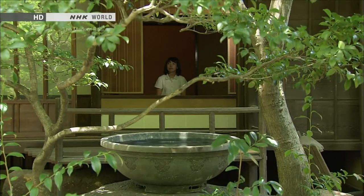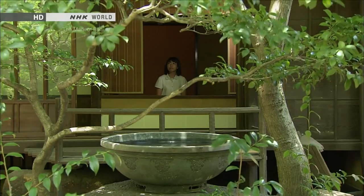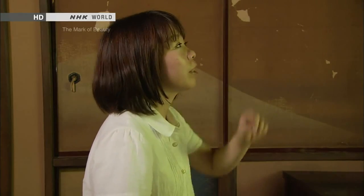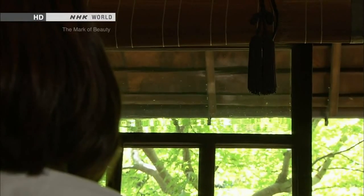I feel like I'm looking at a painting, and there's more — the water is reflected on the eaves. It is beautiful.